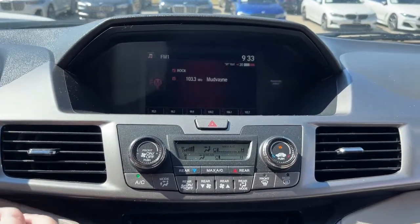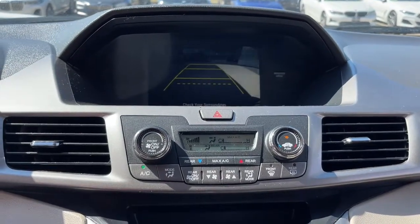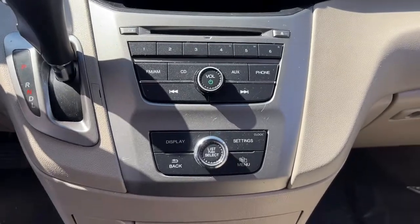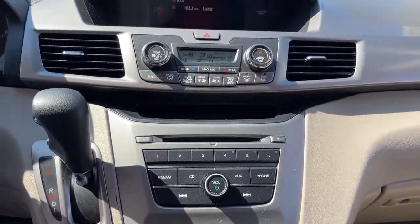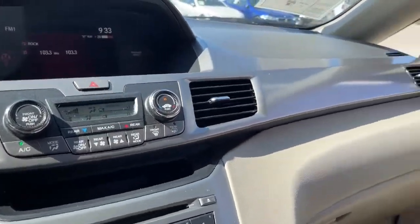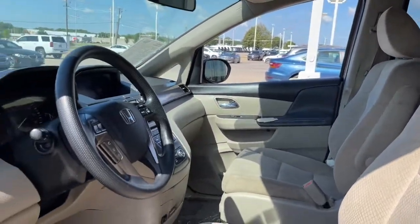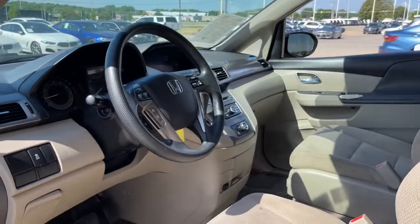The following are some of this vehicle's highlighted options: 3rd row seat, keyless entry, V6 cylinder engine, power passenger seat, iPod and MP3 input, backup camera, power driver seat, electronic stability control, Bluetooth, and vehicle anti-theft system.